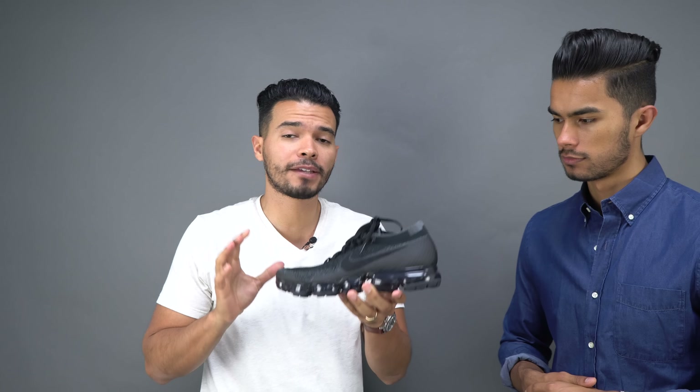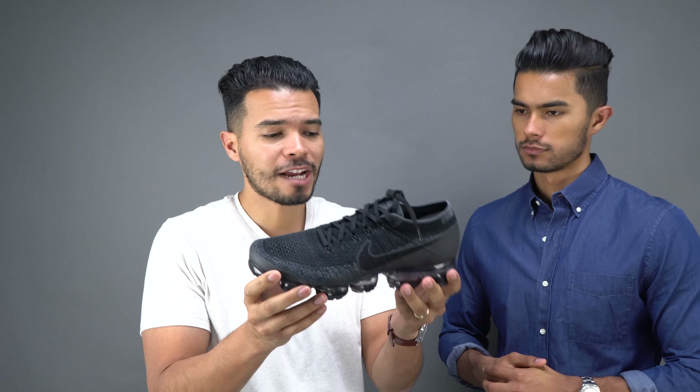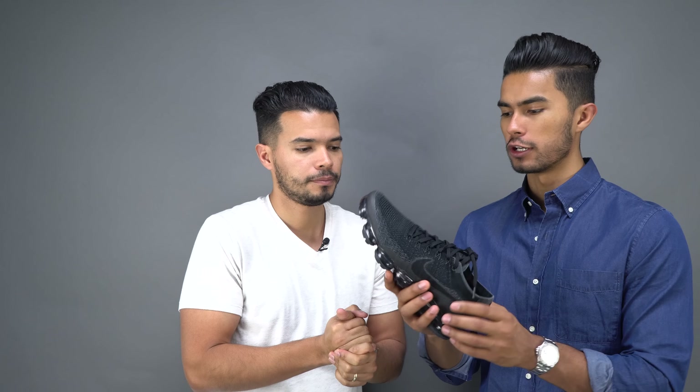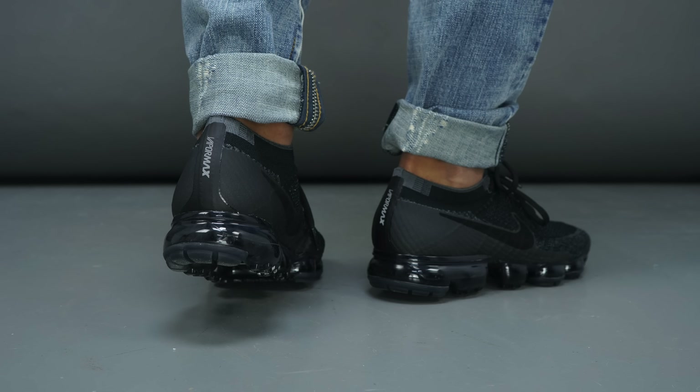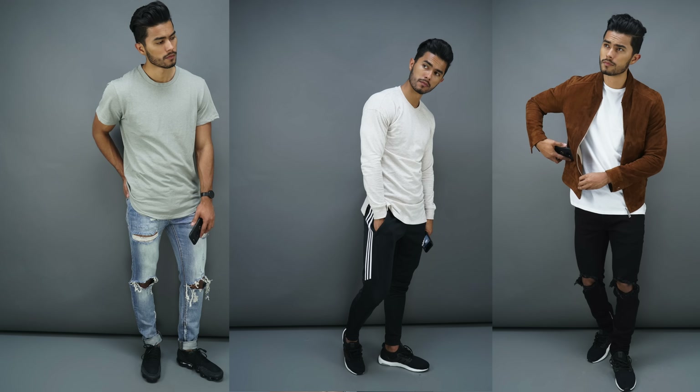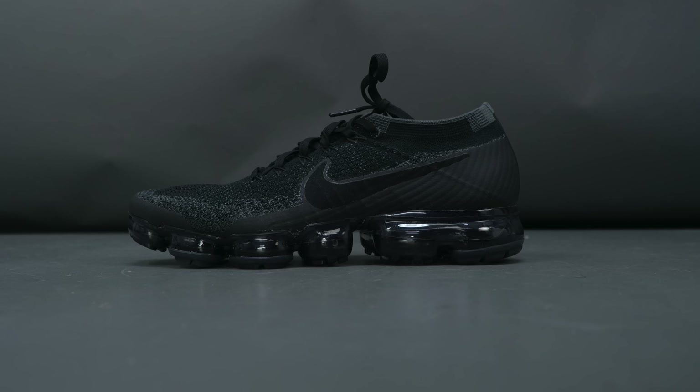The second category is looks. The VaporMax is very slick on top but very bulky on the bottom, so they actually look like cleats. They look very futuristic, which I like, and they have a much more structured design than the Ultra Boost. However, when I try to style outfits, these are much harder to pair — I've only been able to wear them successfully with joggers. Jeans and other stuff just looks out of place. That said, the futuristic look is unique and different, and there's something about them that I do like.